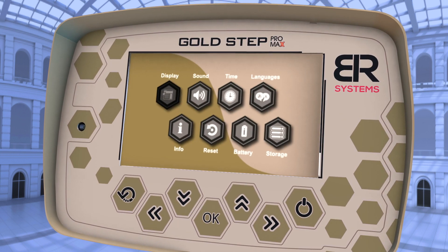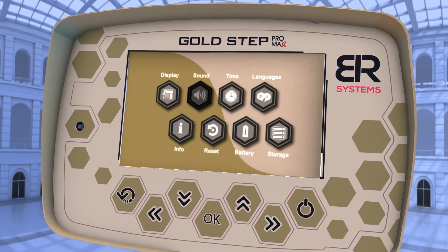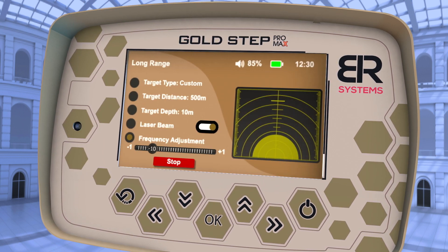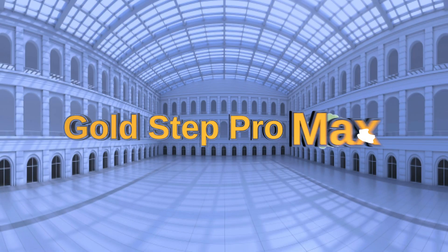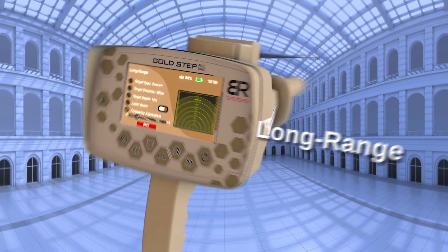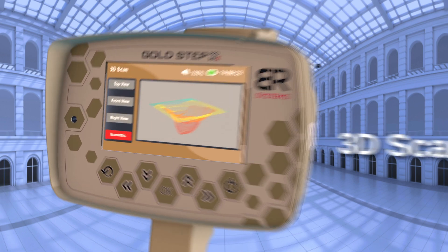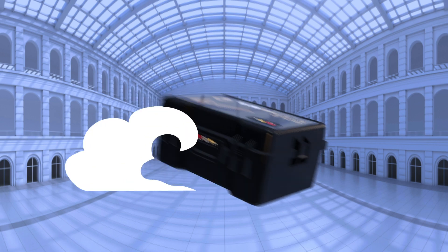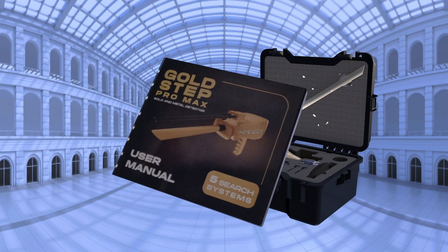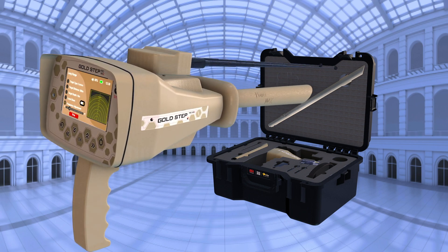Goldstep Pro Max supports several languages and many specifications that enable the user to use the device with complete flexibility for many hours. With its high quality, accurate results, advanced search systems, premium protection case, 3-year warranty, and competitive price, Goldstep Pro Max is always the best choice.